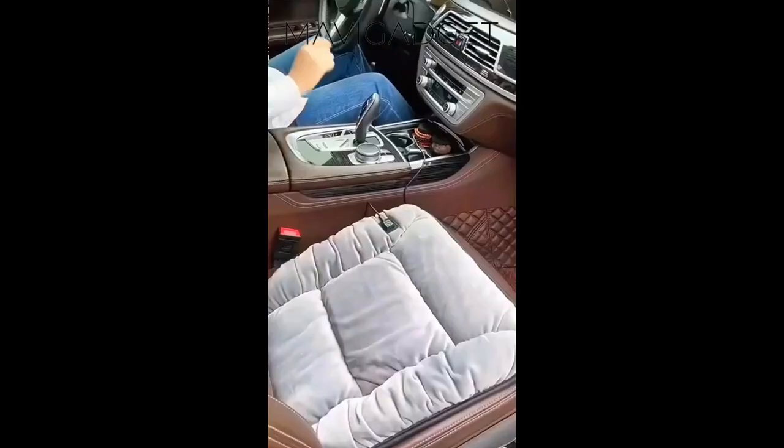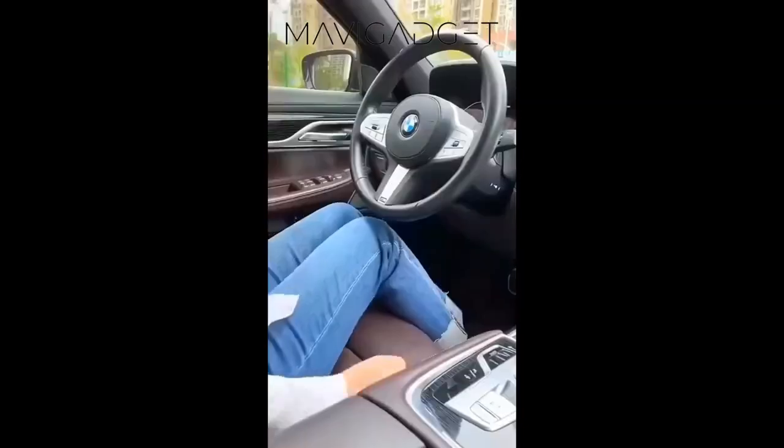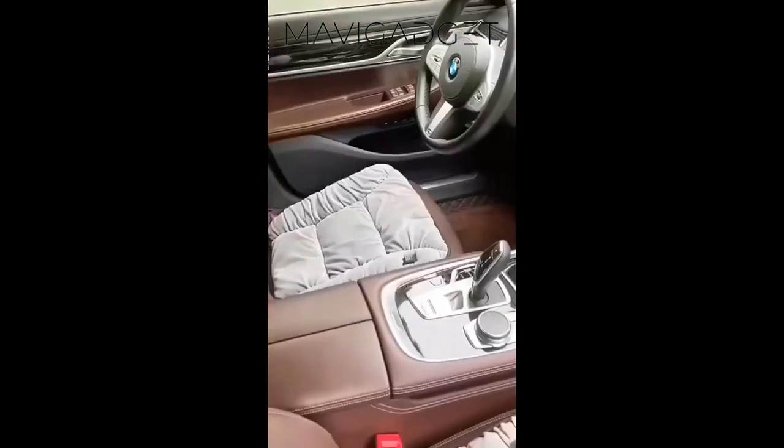Must have car gadgets. Let's dive in. First up is the heating pad. Enjoy a warm and cozy drive with this pad that heats up in seconds, offering customizable heat settings for ultimate comfort.